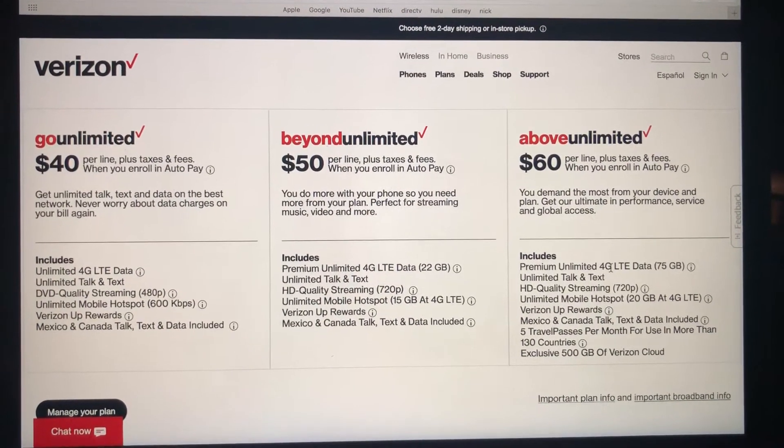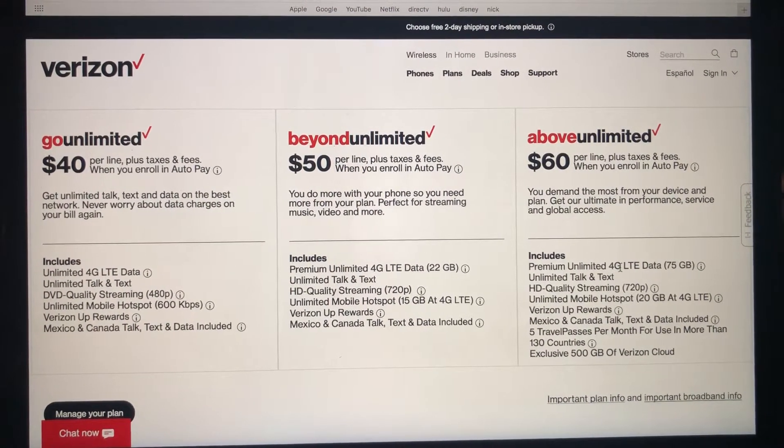Hello everyone. Today I'll be showing you guys the difference between Go Unlimited, Beyond Unlimited, and Above Unlimited.